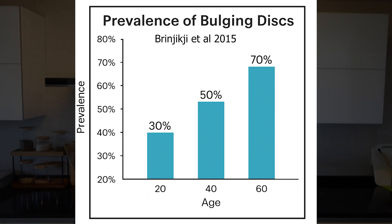Testing thousands of people without back pain, they found this: at the age of 20, 30% already had at least one bulging disc. At the age of 40, 50% had at least one bulging disc. And at the age of 60, 70% had bulging discs. As we progress with age, we see more and more bulging discs.